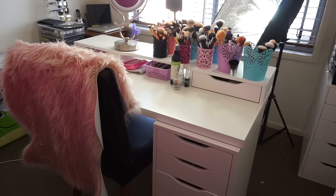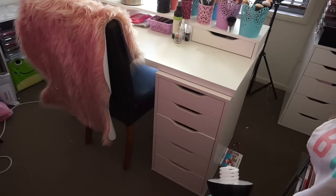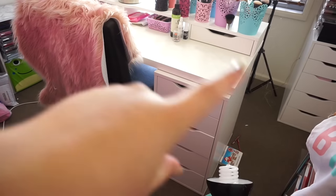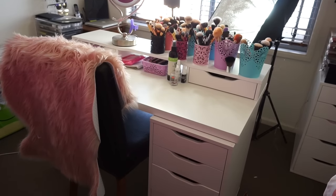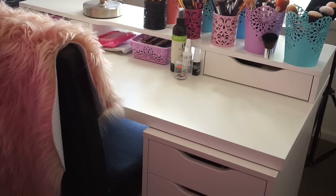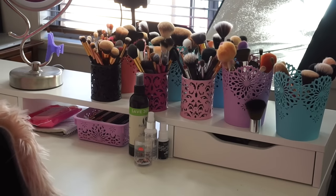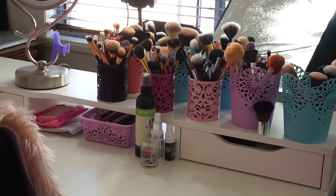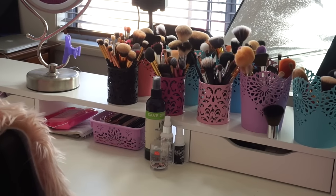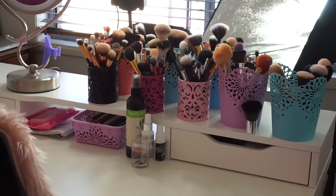Here is my desk with my Alex drawers, and it's got a little Alex insert up the top. On the top of my desk I have my brushes — about eight little containers. I then have some setting sprays, and in this little container here we have my clean brushes that I've just washed. I'm going to run you guys through what is on top and then the drawers down below.